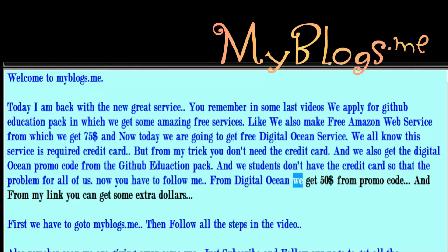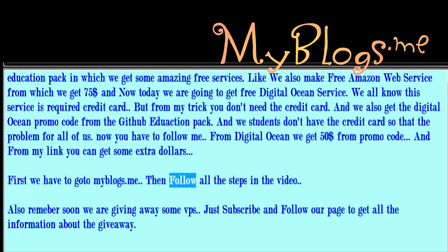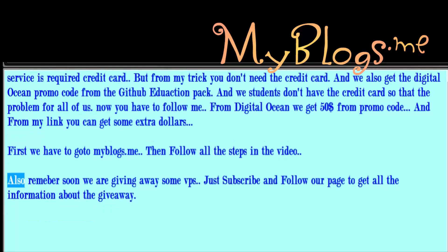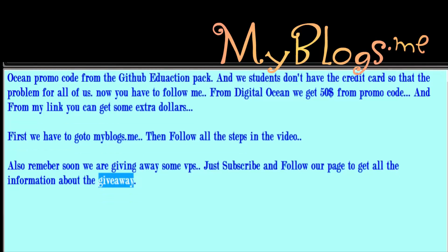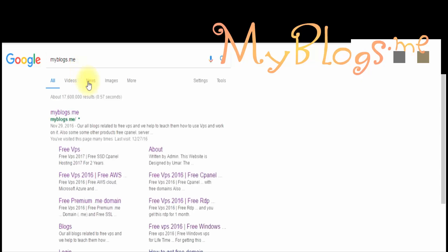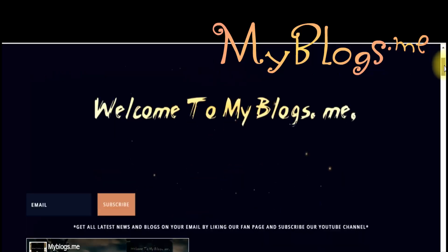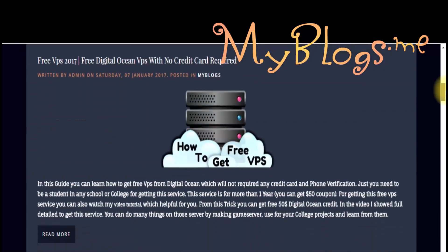From DigitalOcean we get $50 from the promo code, and from my link you can get some extra dollars. First we have to go to miblogs.me and then follow all the steps in the video. Also remember, soon we are giving away some VPS — just subscribe and follow our page to get all the information about the giveaway.